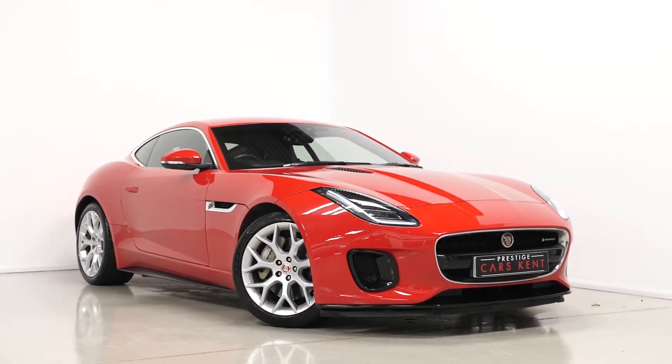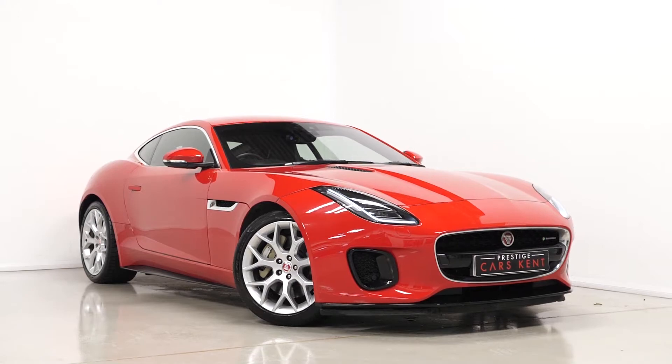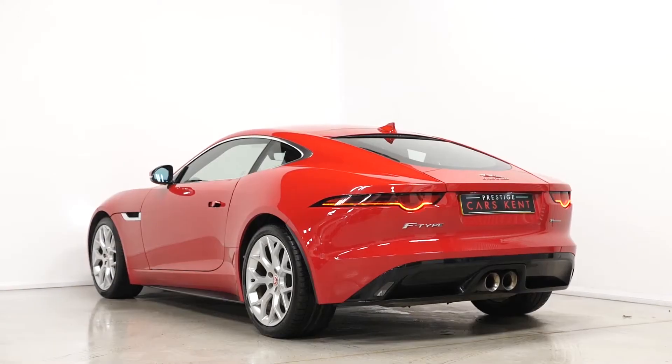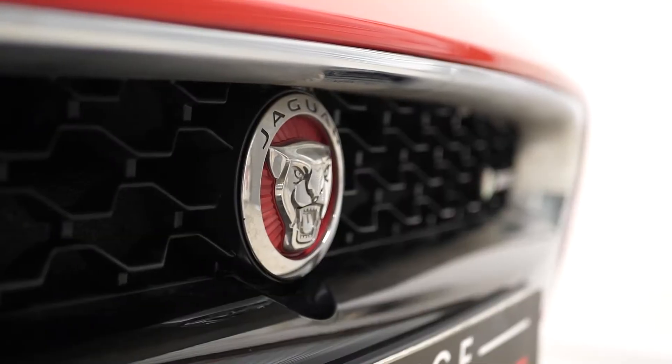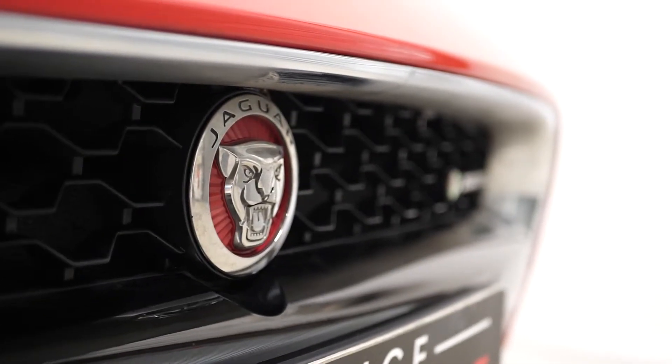Hi there, Mac here from Prestige Cars Kent. This is a quick video run through of our 2017 Jaguar F-Type R-Dynamic we have new in stock. This is a VAT qualifying vehicle. I'm just going to walk you through some of the features that you get on this particular car.